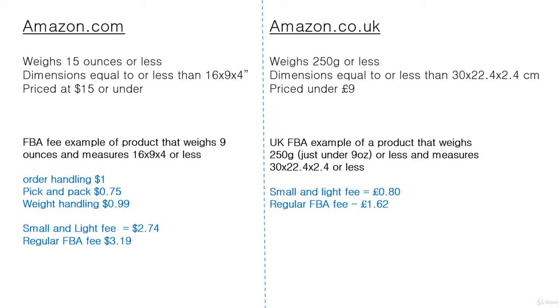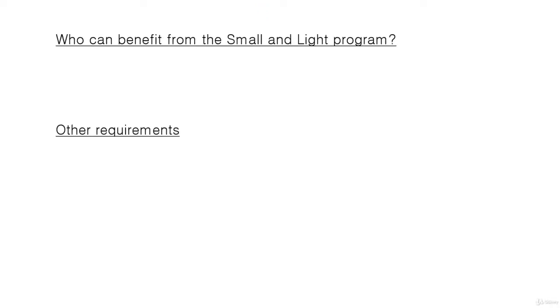The upper limit selling prices in the Small and Light program are lower than the recommended selling prices I speak about in the main part of the course in the earlier lessons. But these are the parameters for the program, and it is possible that you could still make this work.